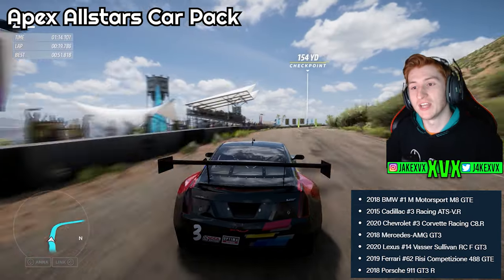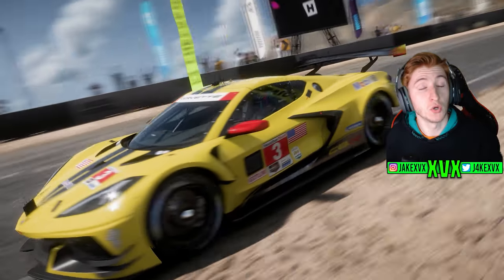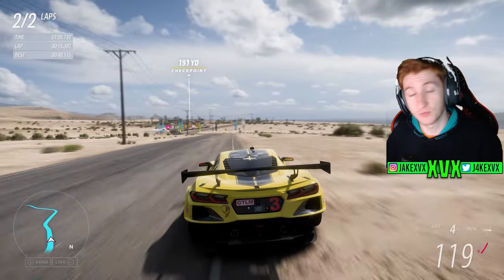It's $10, £8 or 10 euros — or it's free if you win the giveaway. Comment your gamertag. The other five cars are all in the festival playlist, which we'll start on now.